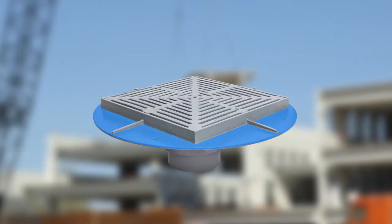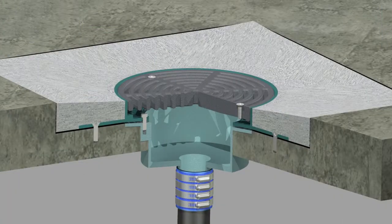Precast: Wide structural flanges marry the drains with the precast slab for a better installation.